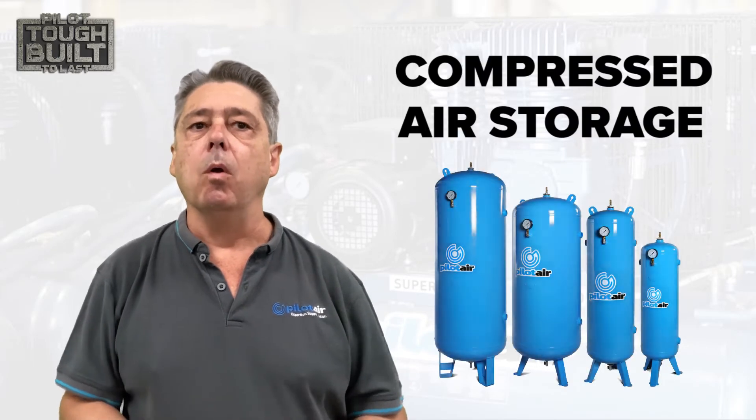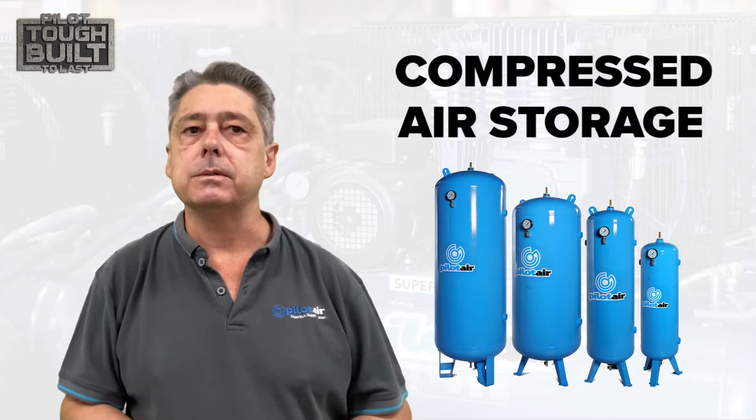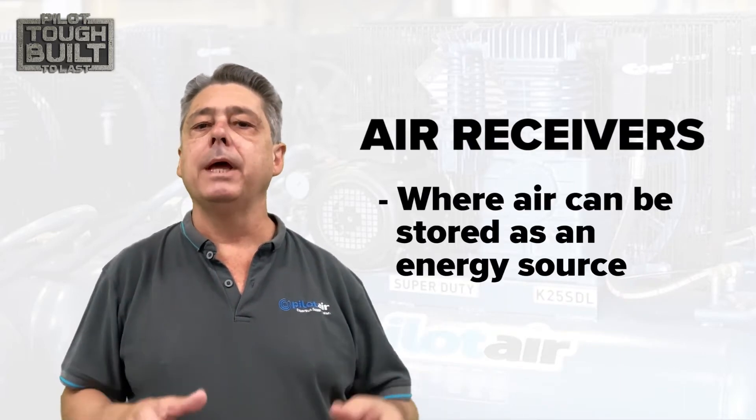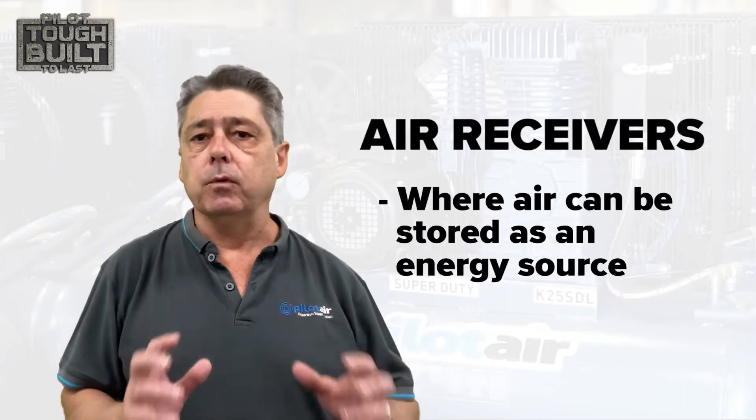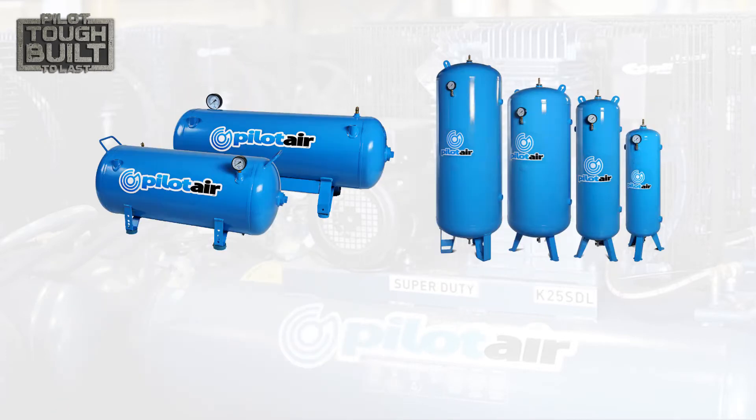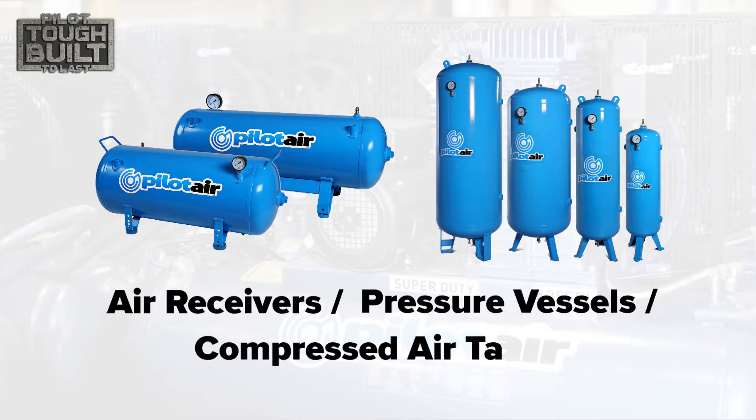Today we're going to talk about compressed air storage and the role it plays in the compressed air system. One of the advantages of compressed air is it can be stored as an energy store for instantaneous or future use. Generally stored in products called air receivers, also commonly referred to as pressure vessels or compressed air tanks, they store a volume of compressed air for one-off processes as demanded or for fast changes in air demand from the system.